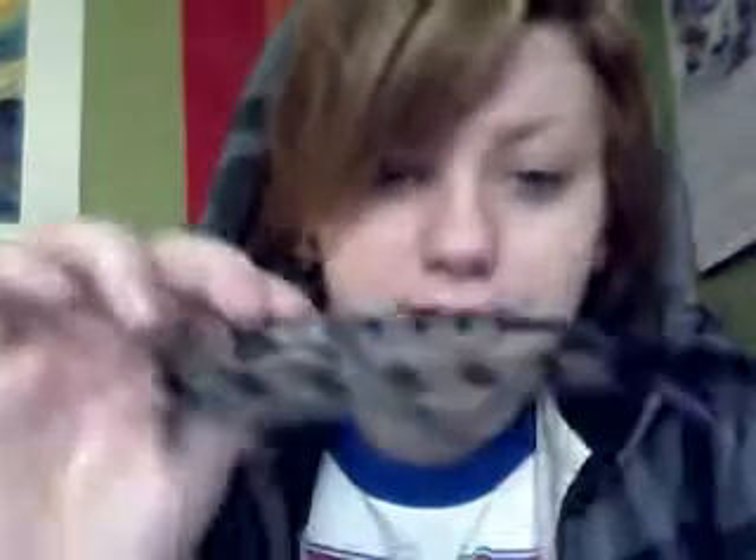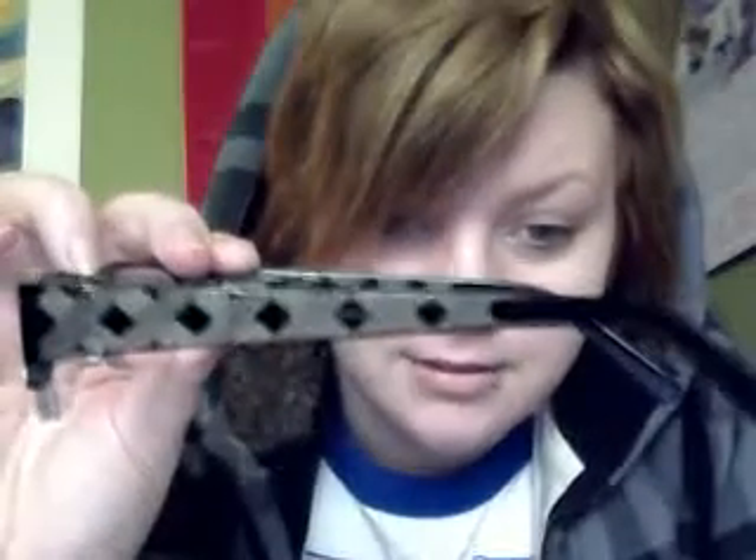I want to tell you about the glasses I got. I got these from Zenni Optical, and these are really nice. They have, like, a little plaid and stuff. I actually wore three pairs, but I only have two right now. And then these are my other pair. I look like a big nerd.